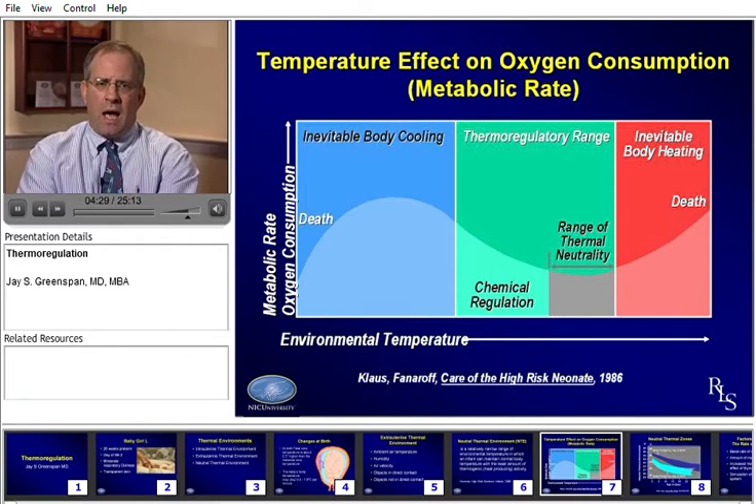The neutral thermal environment is depicted in this slide. As the environmental temperature increases on the x-axis, you'll see metabolic rate vary quite significantly. As the baby gets colder in the blue range, there's inevitable body cooling — there's nothing the baby can do to maintain their temperature. If the temperature gets too hot, there's inevitable body heating. Either process can lead to death. Even within the thermoneutral regulatory range, there is only a small gray box representing the area of true thermoneutrality, where the baby is optimized in terms of the energy needed to keep temperature stable.